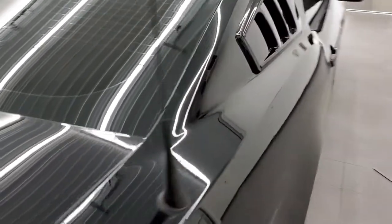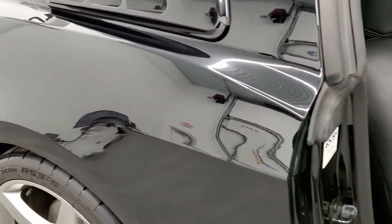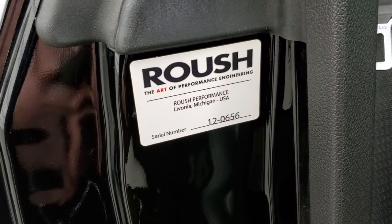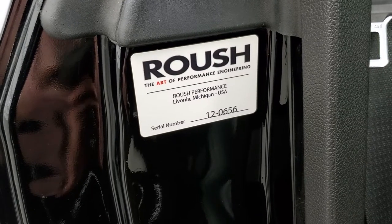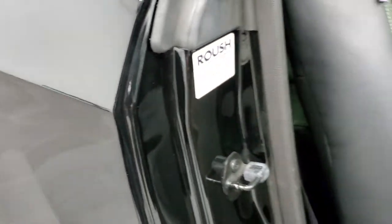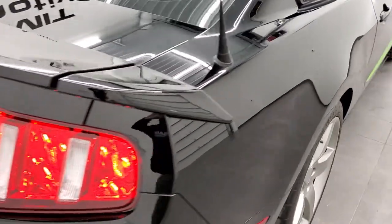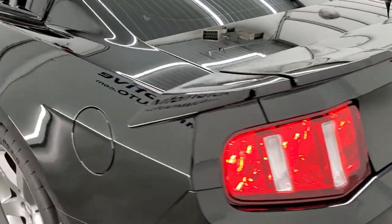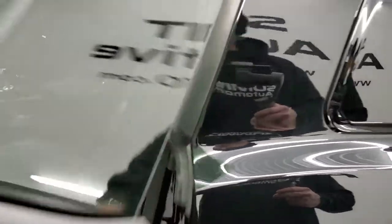All Roush conversions will have a sticker on the passenger side door frame. You can see the serial number on this one is 120656. From my research, that means this was made in 2012 and was the 656th one made. I'm not sure if that's just for Stage 3s or Roush conversions in general — you'd have to look it up, but they have all that information on the Roush website.